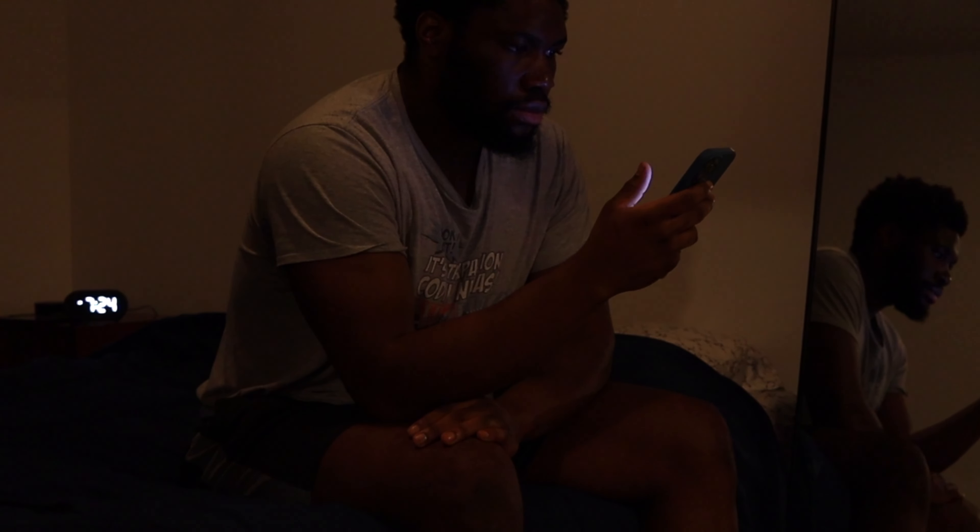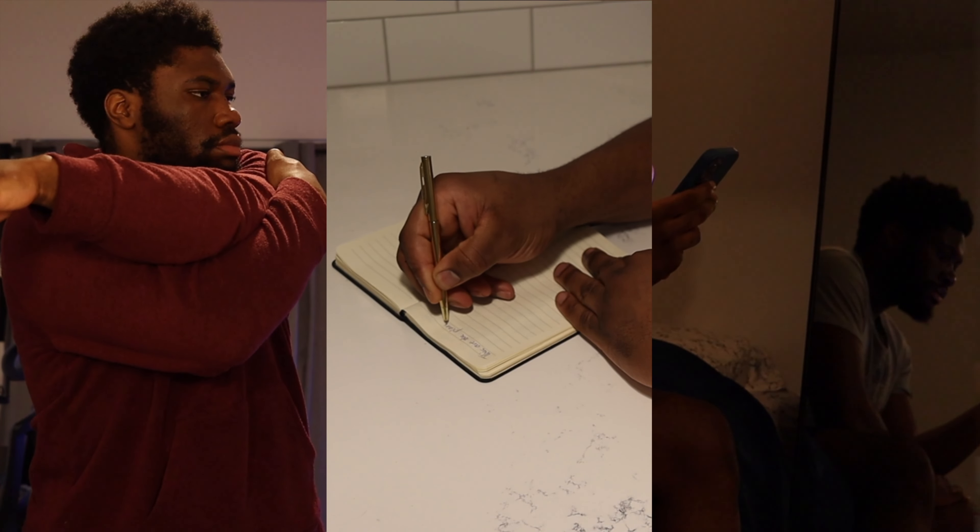Before you know it, the five minutes I intended to use to check notifications turns into 30 to 40 minutes of mindless scrolling. This isn't necessarily the best way to start the day, especially since the time spent scrolling could be used for something more productive like stretching, journaling, or meditation.